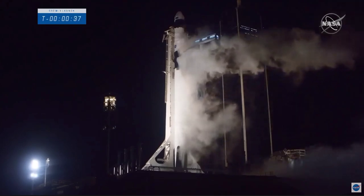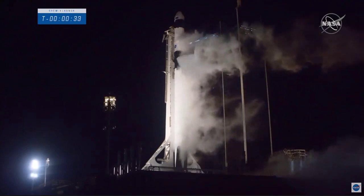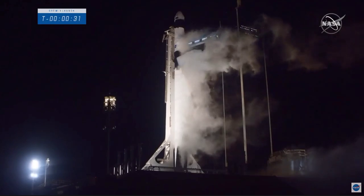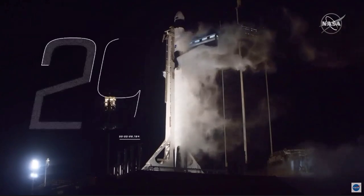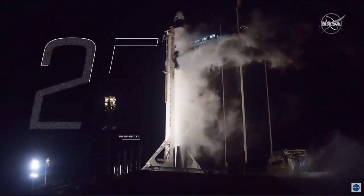SpaceX, this is Resilient. Roger, go. Go for launch, and at 37 seconds, the International Space Station is flying over Kennedy Space Center. All for one, crew one for all. Crew Dragon is poised to go catch it.